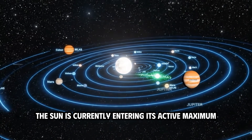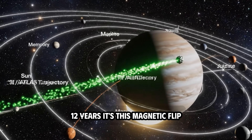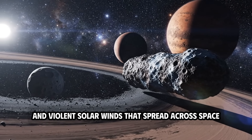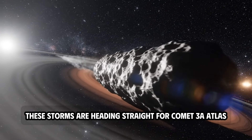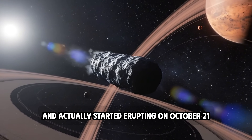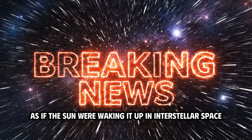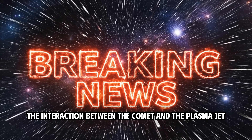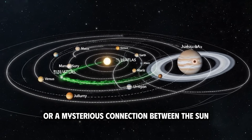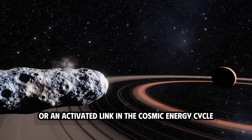The Sun is currently entering its active maximum period when its magnetic field flips, which happens about every 11–12 years. It's this magnetic flip that causes the Sun to release huge amounts of energy, creating a series of plasma storms and violent solar winds that spread across space. These storms are heading straight for Comet 3I Atlas, as predicted in July, and actually started erupting on October 21. Images show the energy jets hitting Atlas directly, as if the Sun were waking it up in interstellar space. Scientists are now analyzing the interaction between the comet and the plasma jet to determine whether this is just a coincidence or a mysterious connection between the Sun and the interstellar object.